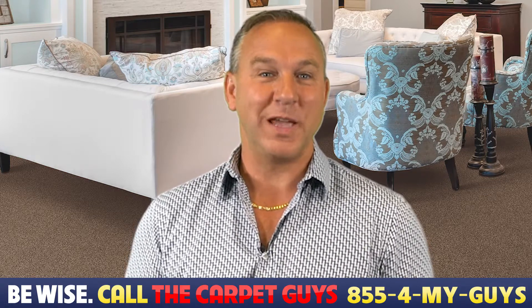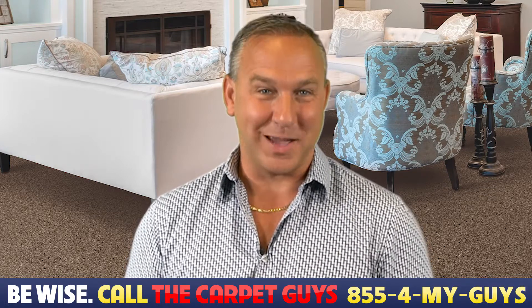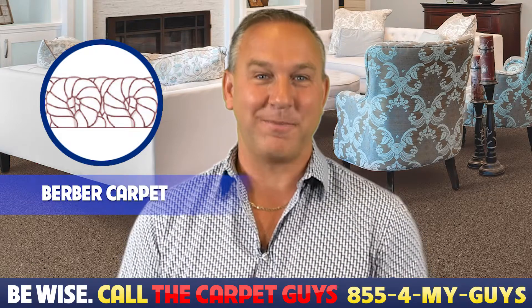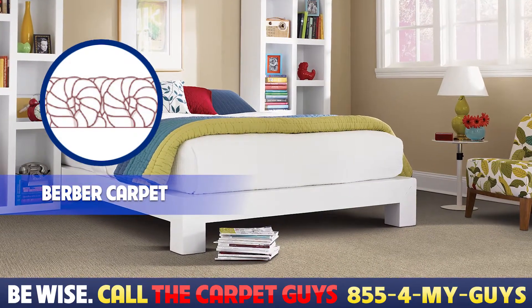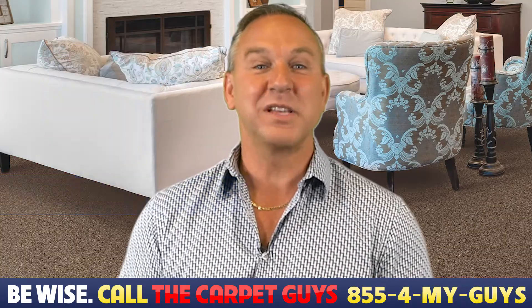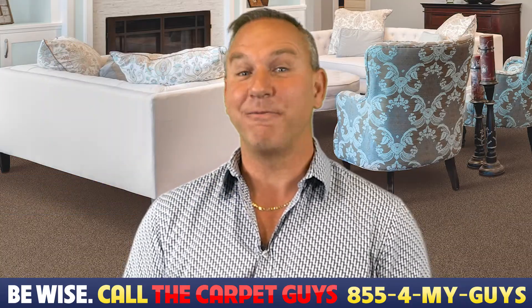Once you understand your moisture levels in your basement, you can begin looking at carpet types. Berber is a great carpet type for basements and comes with a lot of benefits, especially if your basement will experience a lot of foot traffic. Berber is a top choice for many homeowners with plans of finishing their basement.